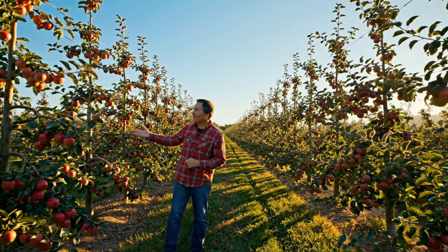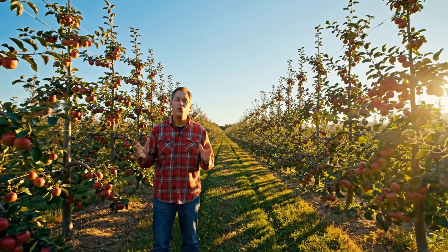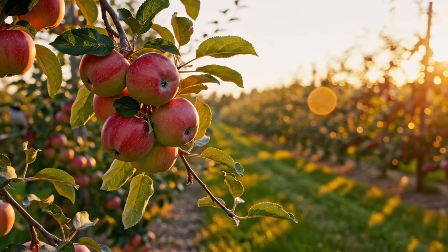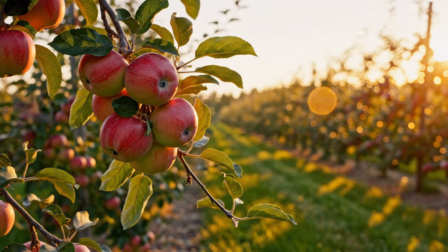Hello, my friends. Are you ready to dive into the wonderful world of agriculture today? Today's video will showcase the most impressive harvest moments in farming.